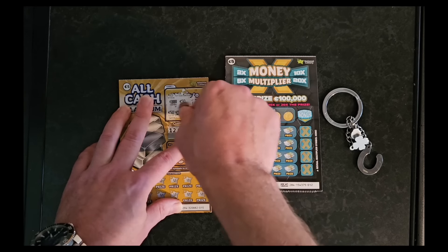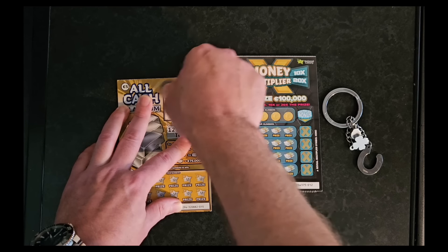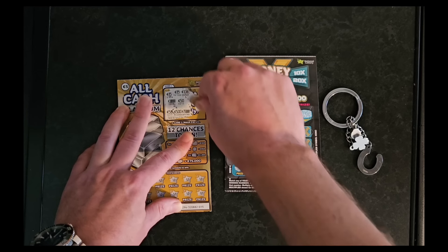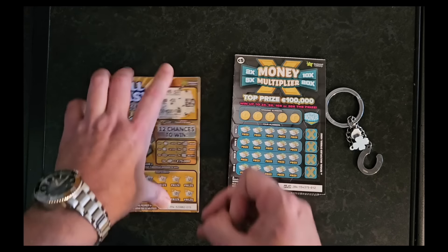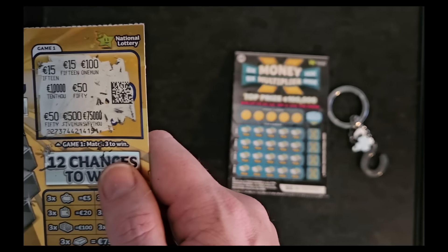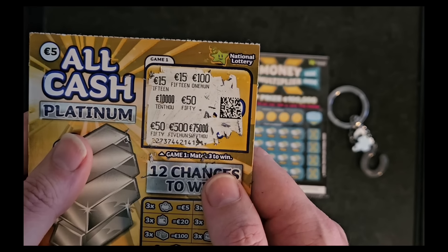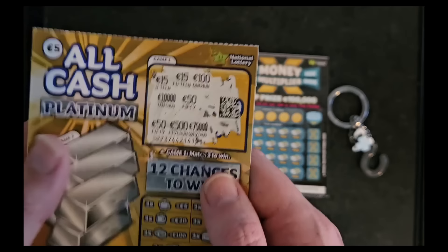So we need to match three. We've got 50. Doesn't look like we're getting much from that one. Unfortunately no 75,000 on that one. We had a 15, we had a 100, we had a 10,050, and yeah not even close to that prize. They tease us a little bit with the 50 and 15.